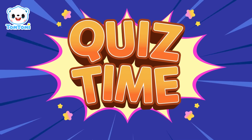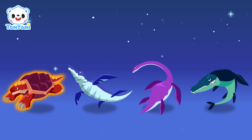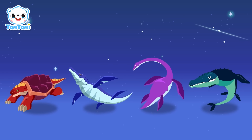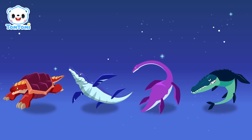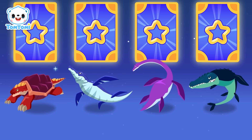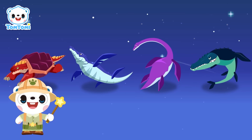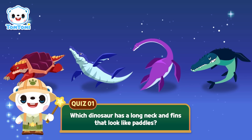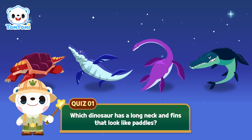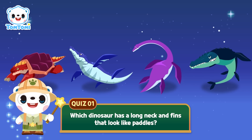Tom Tomy and Dinosaur Adventure Quiz Show! Wow! Isn't it awesome that Progonocallus, Elasmosaurus, Kronosaurus, and Mosasaurus are all here together? We can collect a card for each dinosaur if we guess the right answers! Are you ready for the quiz? Here's the first question! This dinosaur has a long neck and fins that look like paddles — which dinosaur is it? Five, four, three, two, one! The answer is Elasmosaurus!